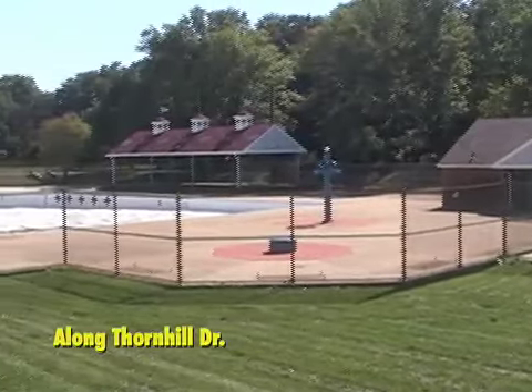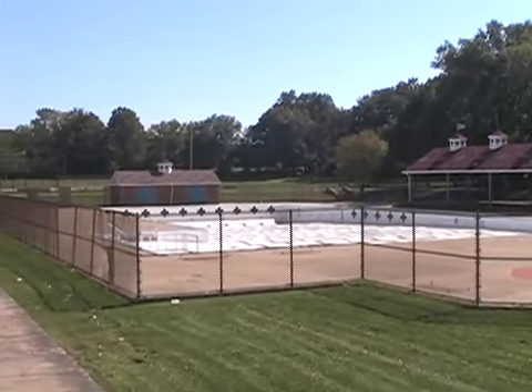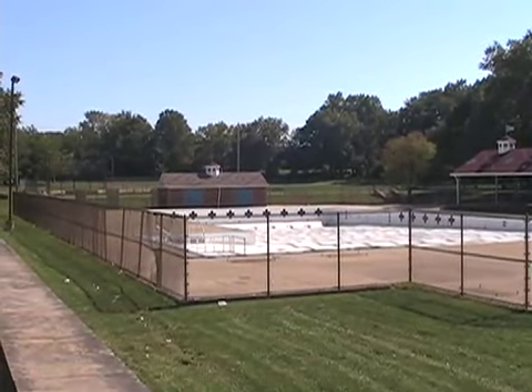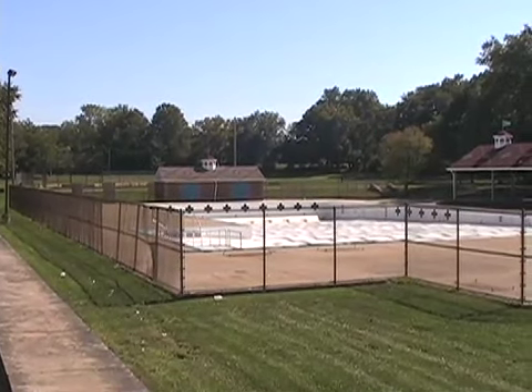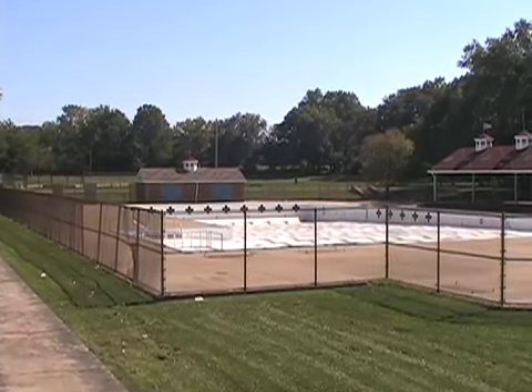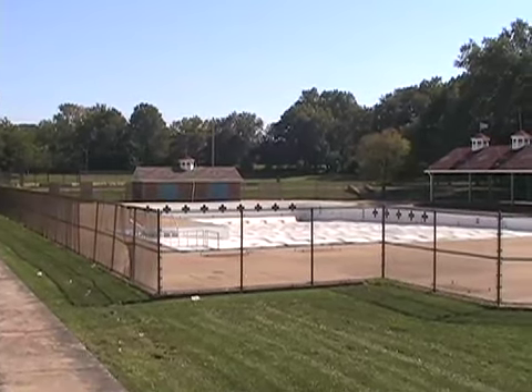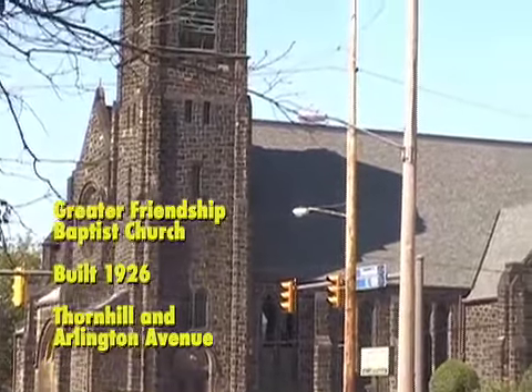Here's the Forest Hills pool, closed for the season, but I think many times in the past it has used water from Dugway Brook to fill the pool. Schools and churches tend to be built along waterways.